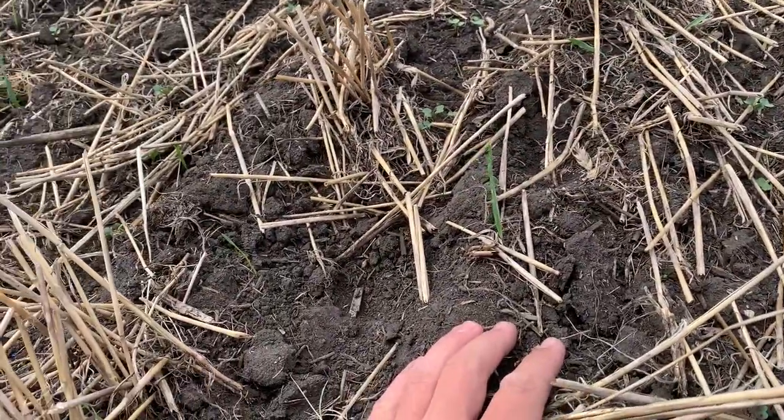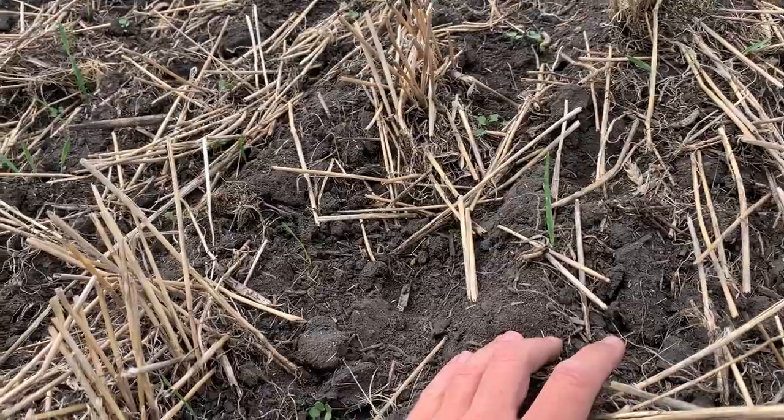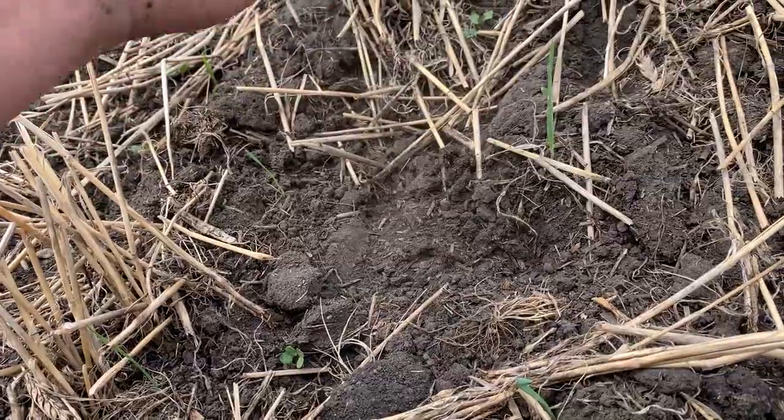We were going into moisture, but we got a pounding rain the next day with this field and it was a little soft anyways. Those packers just — it's just dusty.